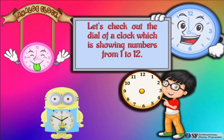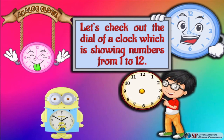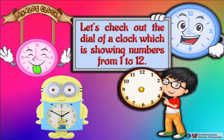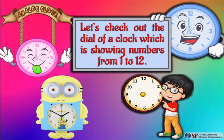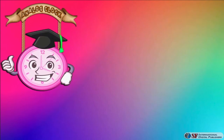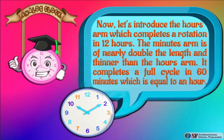Let's check out the dial of a clock, which shows numbers from 1 to 12. Now let's introduce the hours arm, which completes a rotation in 12 hours. The minutes arm is nearly double the length and thinner than the hours arm. It completes a full cycle in 60 minutes, which is equal to an hour.